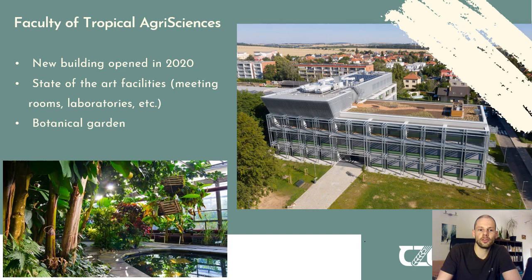Also worth mentioning is the fact that we received a new building which was just opened at the end of 2020. This building has a lot of state-of-the-art facilities including meeting rooms, laboratories, very modern classrooms, and even a botanical garden very close by. Overall, the teaching and study experience in this new building is very up-to-date.